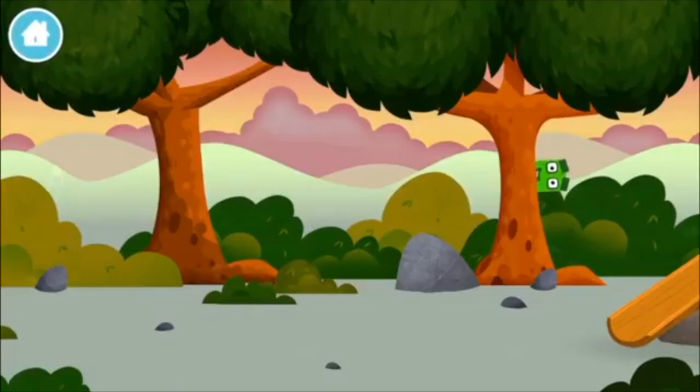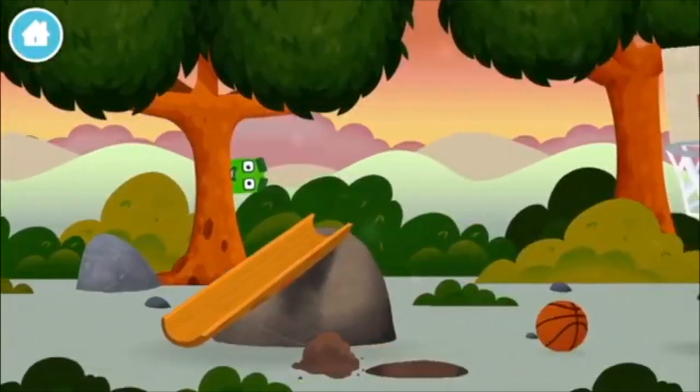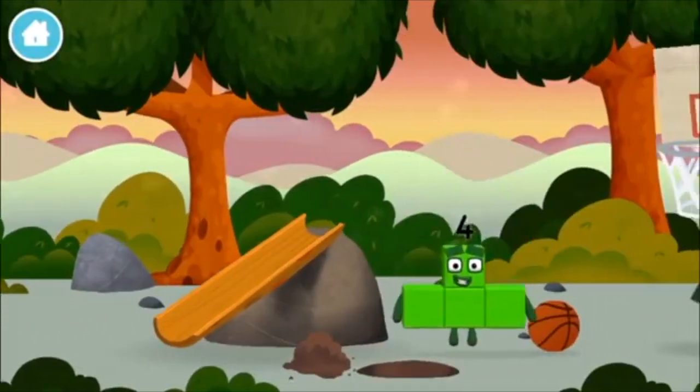Can you find a number block hiding in the trees? Which number block is this?